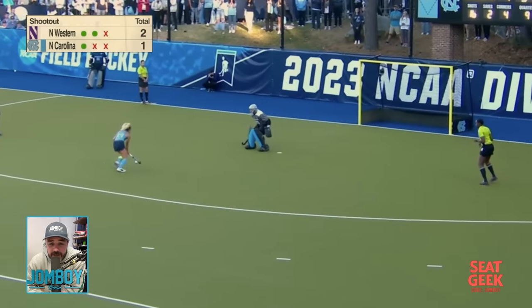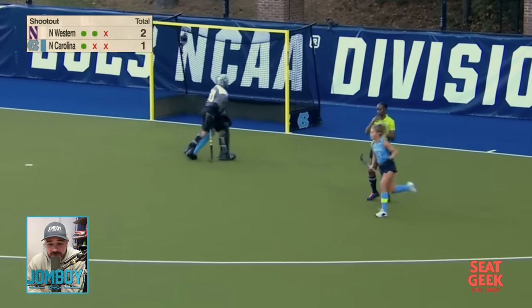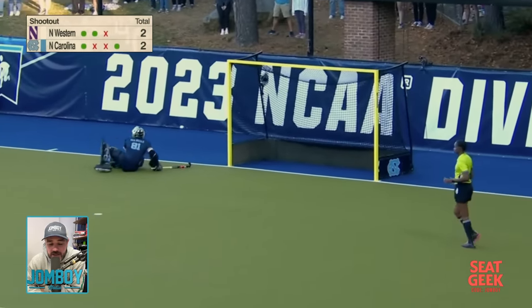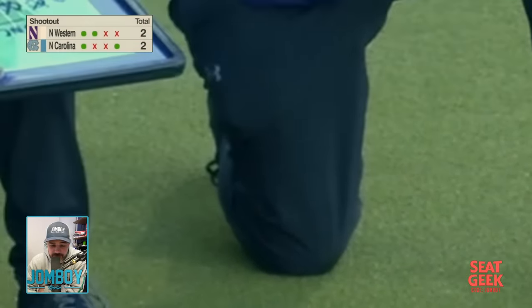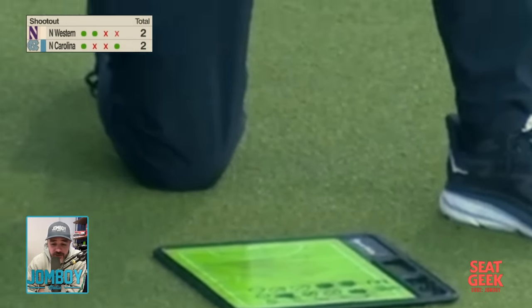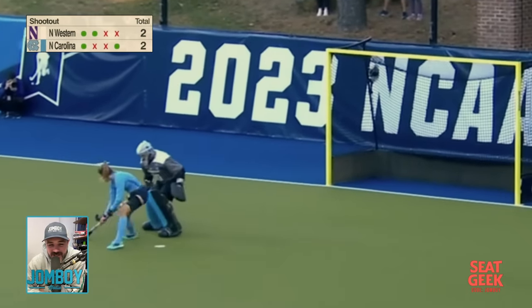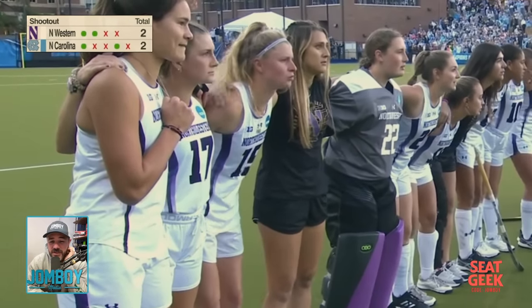The North Carolina player is like, 'I'll just run past you if you're gonna do that.' Speedy number three — dancing, dancing — backhand, but she kind of lost the ball before she wanted to shoot. Both coaches on Northwestern are keeping track on paper since they can't see each other's notes — pretty funny. So we're tied up going into the final round.